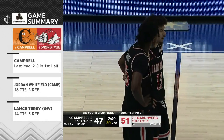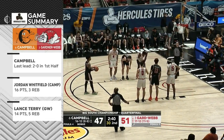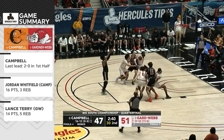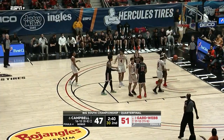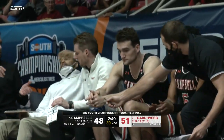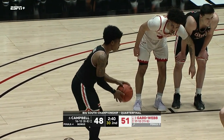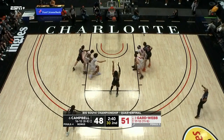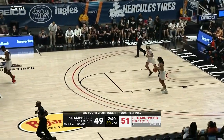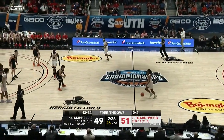Campbell last led back in the first half when the game first started, but they've been in there the whole time — they've definitely trailed the majority of this game but stayed within striking distance. At one point Gardner-Webb made a big run to take an eleven-point lead, but that was early in the first half. Ever since then the lead has been around four or five points back and forth.